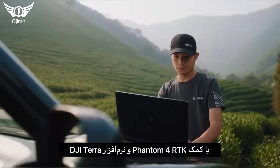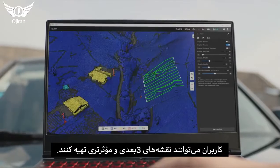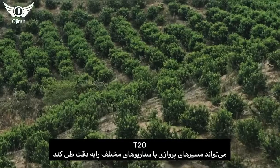With the help of Phantom 4 RTK and DJI Terra, users can apply 3D flight paths for more efficient planning. The T20 is capable of flying precisely among flight paths across multiple application scenarios.